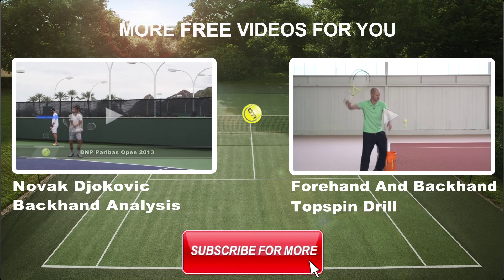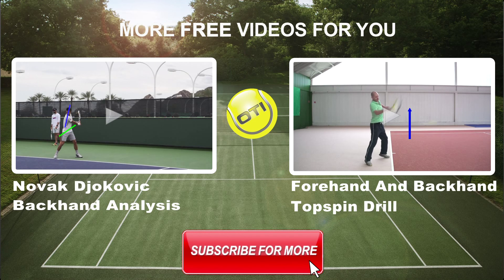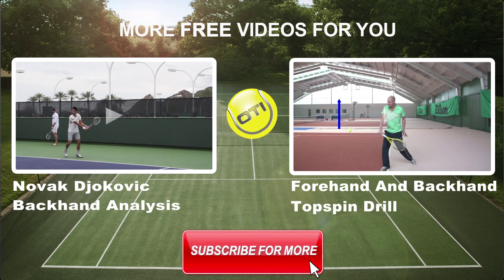Thank you for watching this video. To watch all of our free videos make sure that you subscribe to our YouTube channel below. See you next week.